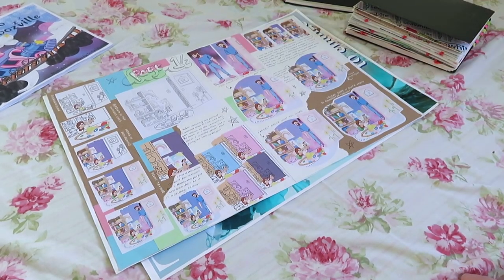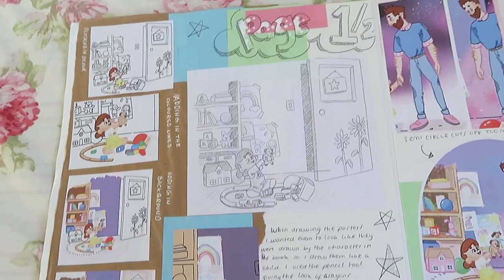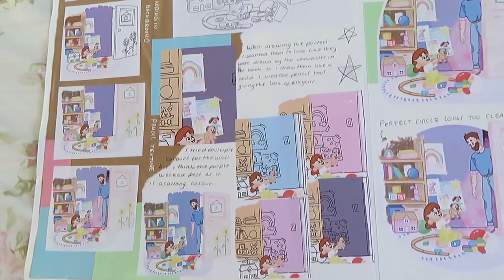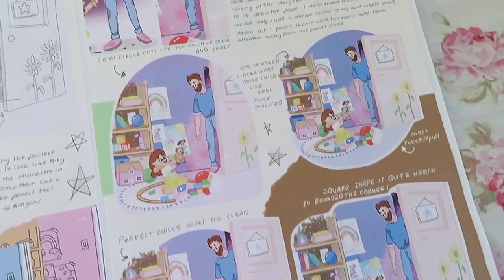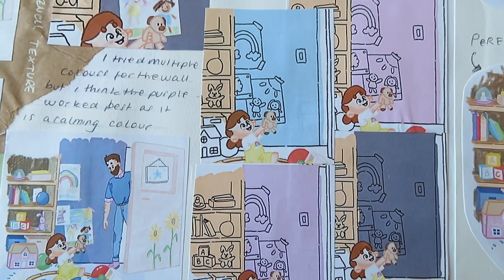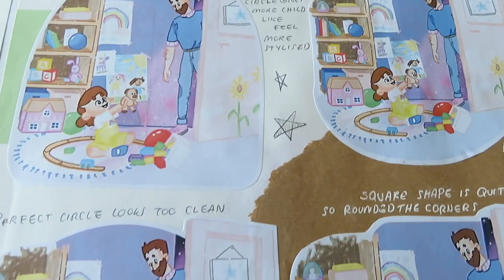Next I included this page to show the step-by-steps of how I created a final illustration. These are some pages from my graphics book which I ripped out and stuck on this sheet. The last couple of pages were also from my graphics book, showing how I made a children's book called The Train to Snoozeville — the process behind how I came up with the colours and the step-by-steps of how I made it.